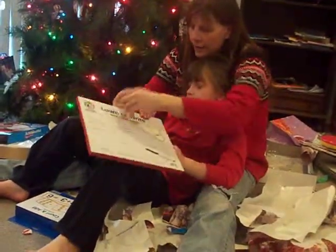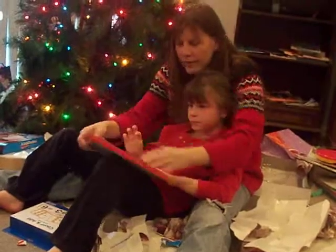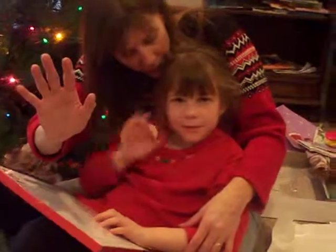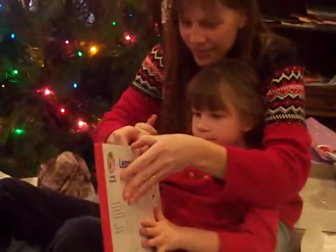Look at that. Sophie, say thank you, Craig and Carla. Wave at the camera. Say thank you. Good girl. See you tomorrow and happy birthday.